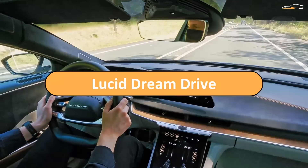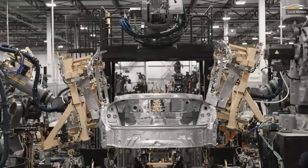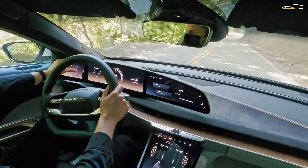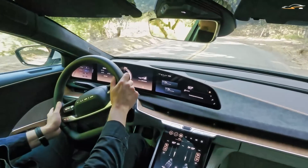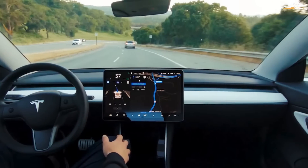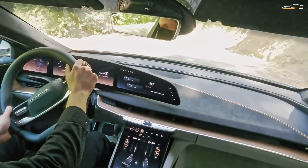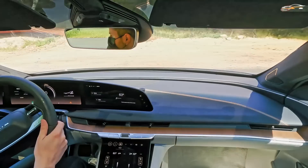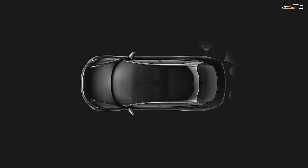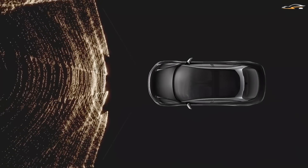First of all, let us introduce what is Lucid Dream Drive. It is an Advanced Driver Assistance System capable of providing a sophisticated experience. Many car makers are developing their own ADAS — the Tesla Autopilot, GM Super Cruise, and Ford Active Drive are just a few to name. Most features and capabilities are similar, but the main differentiating point is that the Lucid Dream Drive has LiDAR and privacy controls, meaning it may outperform all other ADAS present in the market.